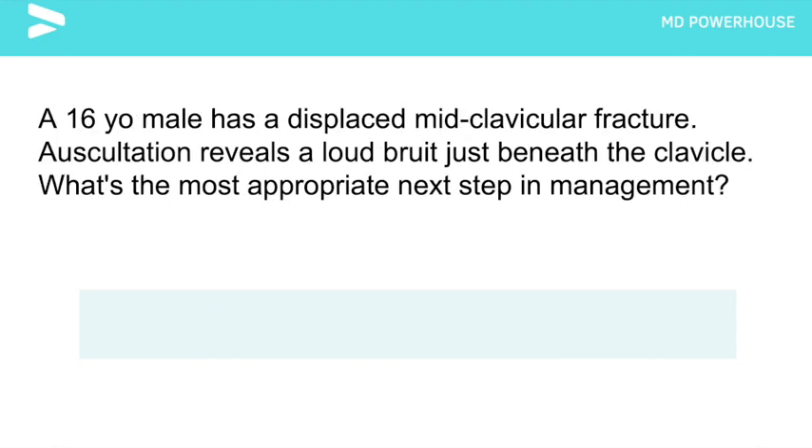A 16-year-old male has a displaced midclavicular fracture. Auscultation reveals a loud bruit just underneath the clavicle. What is the most appropriate next step in management? An angiogram, because of the proximity to the subclavian artery and brachial plexus in this patient's injury.